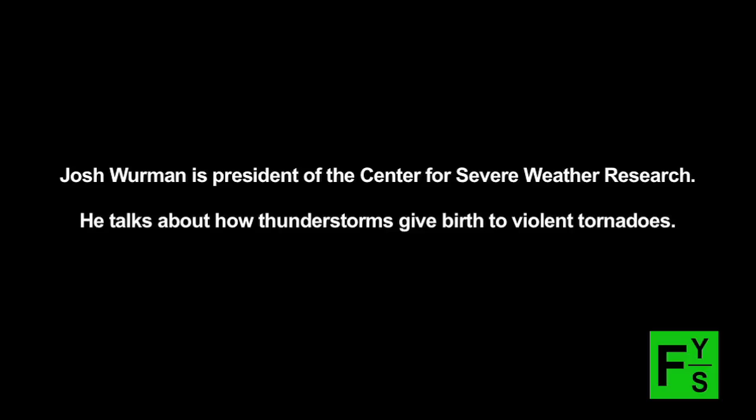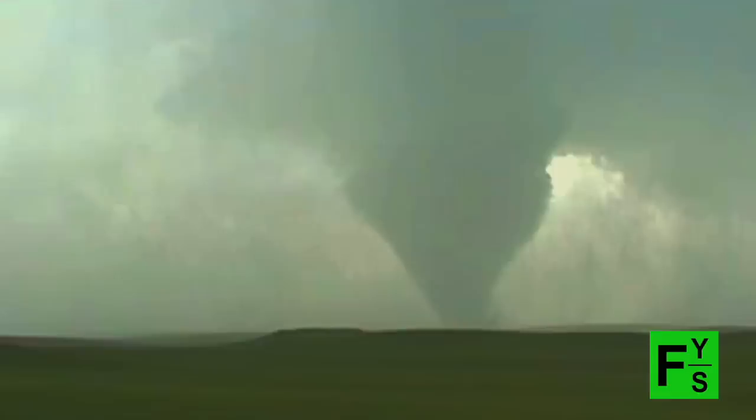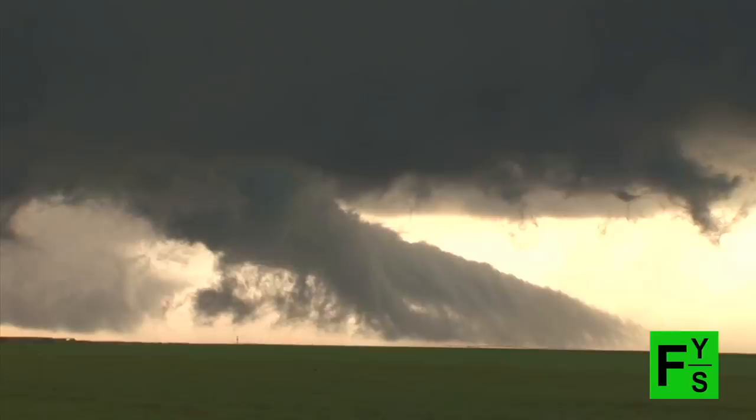Five minutes before a tornado forms, no scientist in the world could tell you that's going to be a big tornado or that's going to be a weak tornado. We know the broad strokes about how and why tornadoes form. Big supercell thunderstorms roam through the plains in the Midwest every springtime making hail and wind, and in some cases tornadoes.